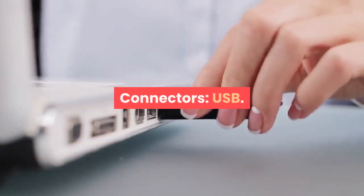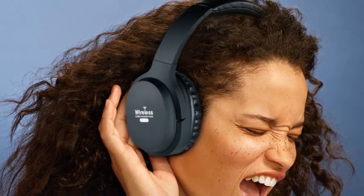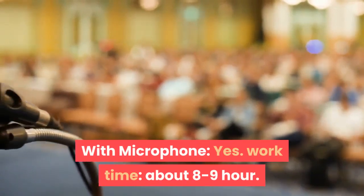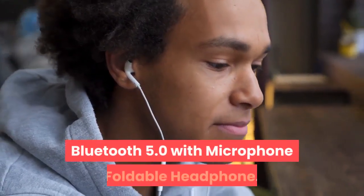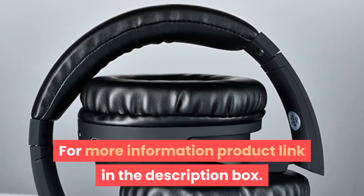Connectors: USB. Active noise cancellation: yes. Communication: wireless and wired. Volume control: yes. Codec: SBC. With microphone: yes. Work time: about 8 to 9 hours. Active noise cancelling Bluetooth 5.0 headphone with microphone, foldable design. For more information, product link in the description box.